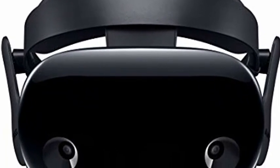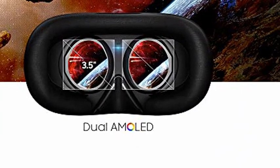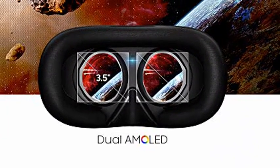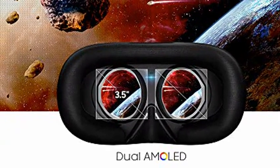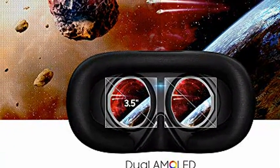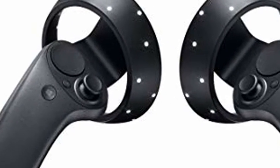3K Anti-SDEM OLED Display, 2880 x 1600, with a wide 110° Field of View. Direct Full Array Backlight with 4X Concentrated Zones of Precision Controlled LEDs. Auto Adjust Contrast between pure whites and ultra deep blacks, revealing hidden details in even the darkest scenes.